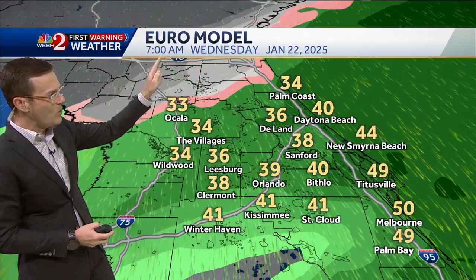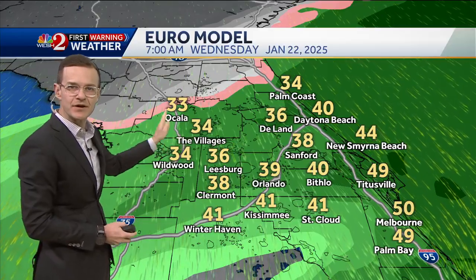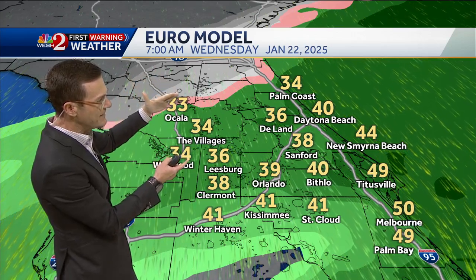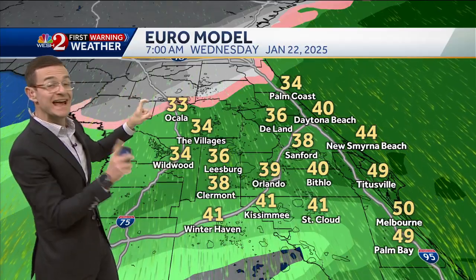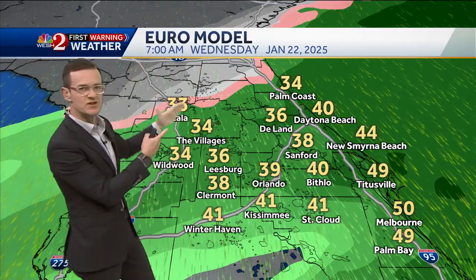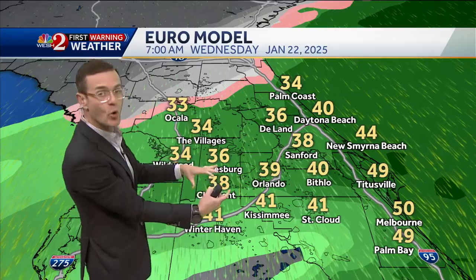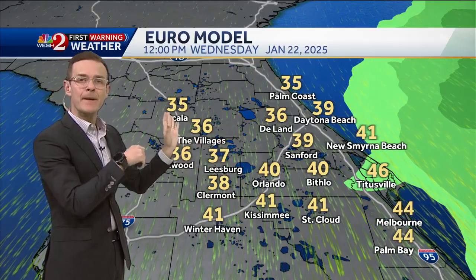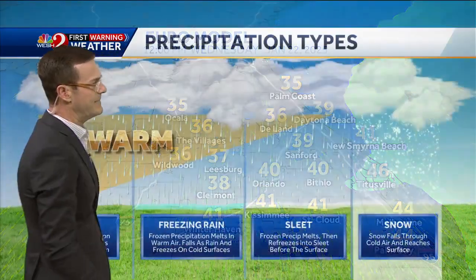By 7 a.m. Wednesday, as temperatures are dropping with colder air diving in, notice the readings here around the Villages and Ocala — 33, 34 degrees. We're hovering around freezing, and that's where the European model is dropping that rain-snow line down further. Keep in mind the American GFS keeps it up to the north. It all depends on the timing of that cold air moving in — definitely something we'll have to watch. Either way, by midday Wednesday, that moisture moves out and it's just a bitter chill.